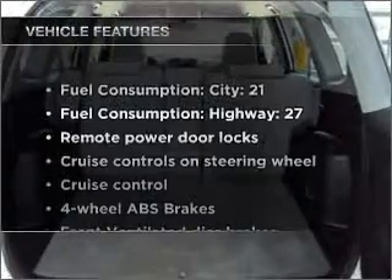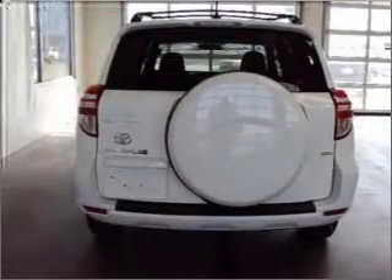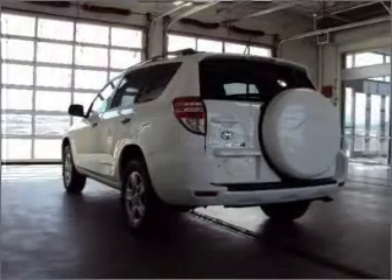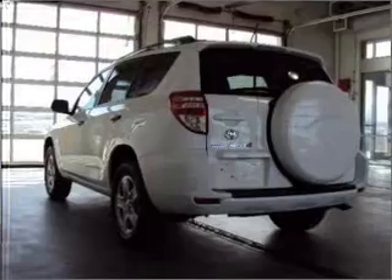And with these notable features you won't want to miss out on the opportunity to own this amazing ride: air conditioning, power door locks, power windows, power steering, cruise control, power mirrors, an alarm system, and an AM FM stereo with a CD player.